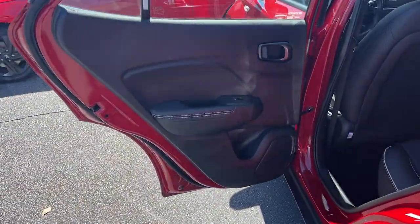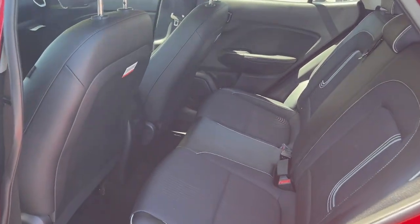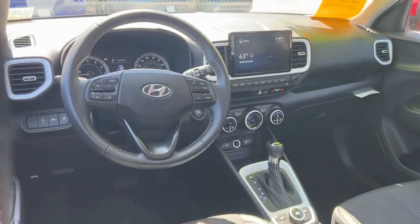The following are some of this vehicle's highlighted options: Apple CarPlay and/or Android Auto, navigation system, keyless entry, and satellite radio.